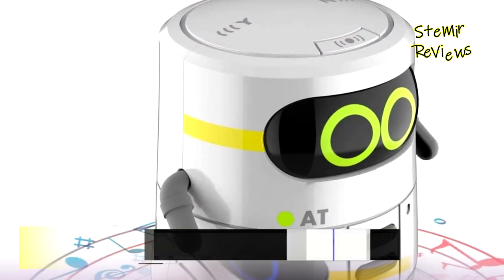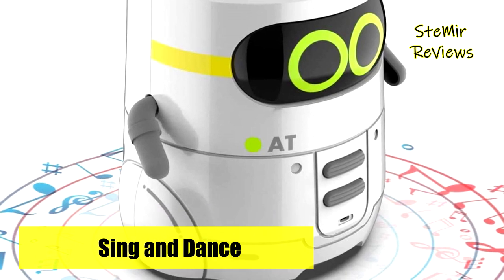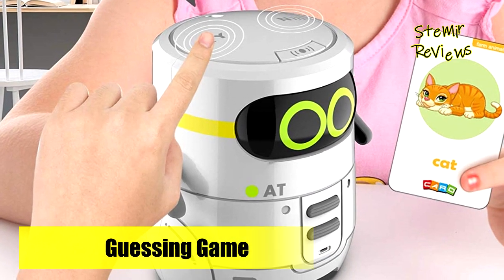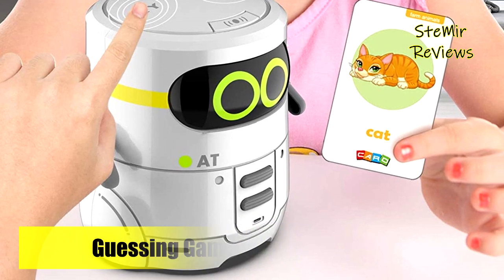The robot toy can go forward or backward, turn left or right. When you touch the sensor button on the head, your kids can easily control the robot and have a great time. It offers five volume levels for kids to select a comfortable voice, and long-pressing the sensing area enters the speak-like-you mode.